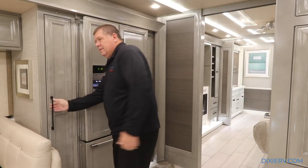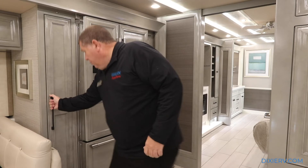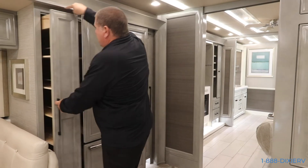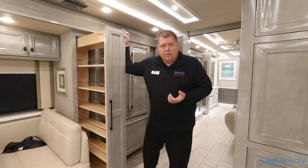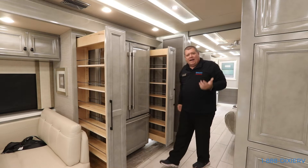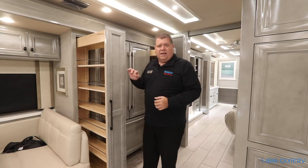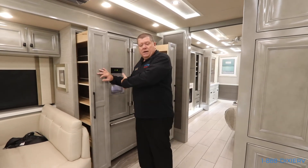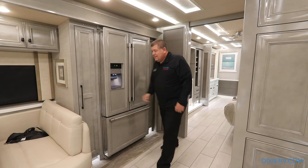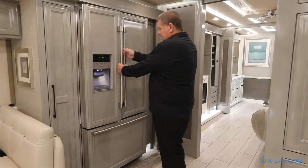Next, you have these pantries. Notice I'm pulling on this and I cannot get it open - but if I push here, it's a release. Why is that so important? Well, these are big pantries. You could put bottles, boxes, heavy things in there - probably load them down with 500 pounds of stuff. If they had a conventional clip, they'd come flying open and you'd have stuff all over the floor while driving. But when you're driving, this is locked and you cannot get it open.